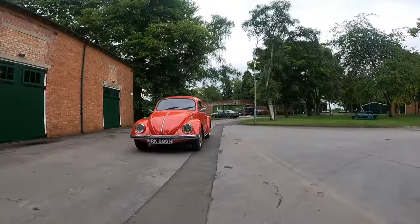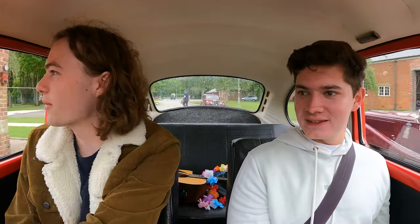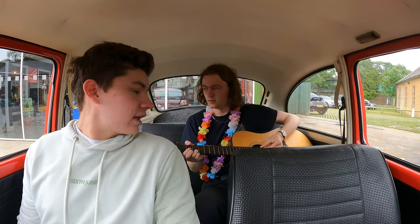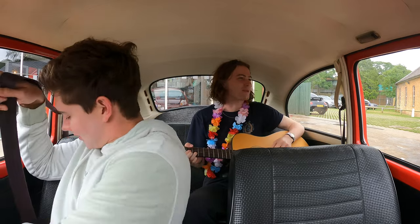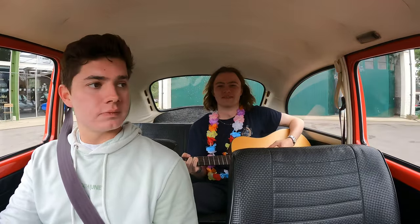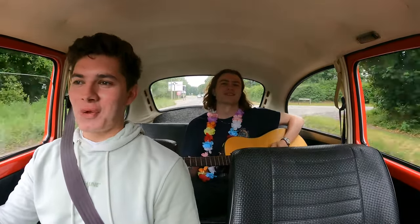It's a Volkswagen Beetle — some people have a bit of a stigma against them — but it makes you feel cool. It was cheap, affordable, easy to maintain, and it worked. It meant that people our age could go everywhere they wanted. Should we go on and do some open road comfort? You must adorn the flowers. We're going out on the road now — there are no seatbelts in the back.